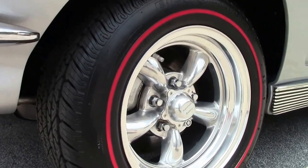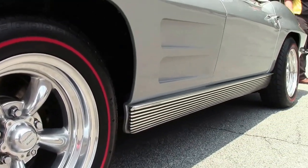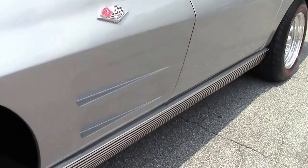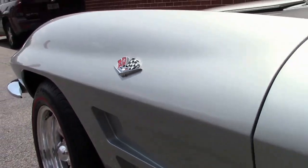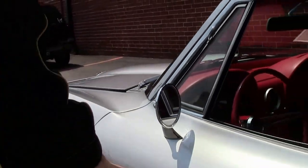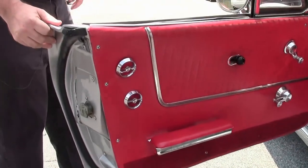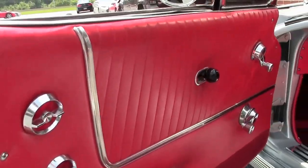This car has a title document of 52,000 miles on it. Wearing the American Racing wheels with radial tires makes it a really fun highway car. That Tremec 5-speed silver with that beautiful red interior gives it that classic look.